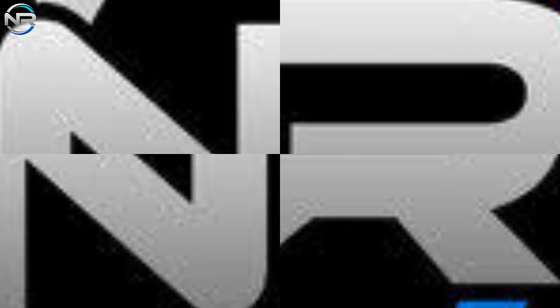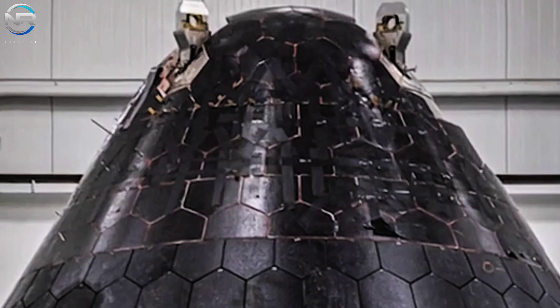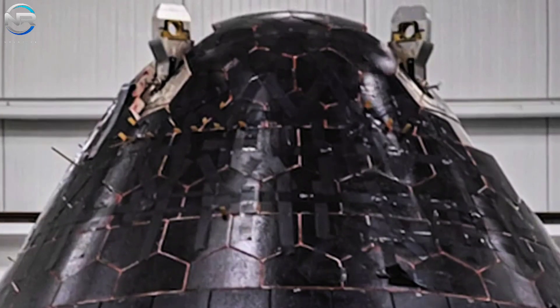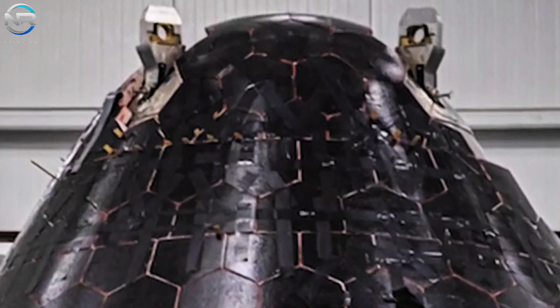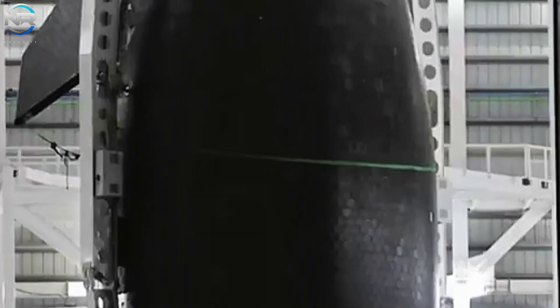Let's discuss this topic on today's episode of NRStudio. It's safe to say that no organization, past or present, has focused on achieving rapid and complete reusability with the same intensity as SpaceX. Their goal is to achieve total reusability of all components, including systems, rockets, engines, and perhaps the most complex element of all — the heat shield.